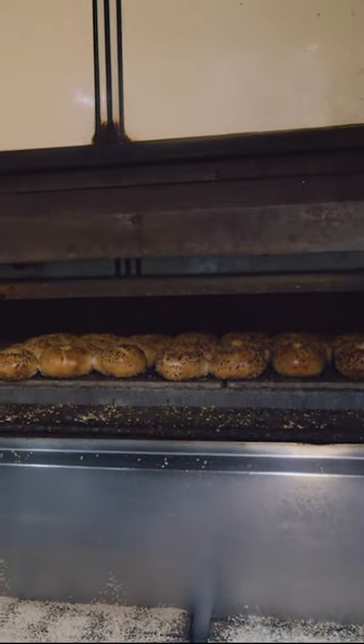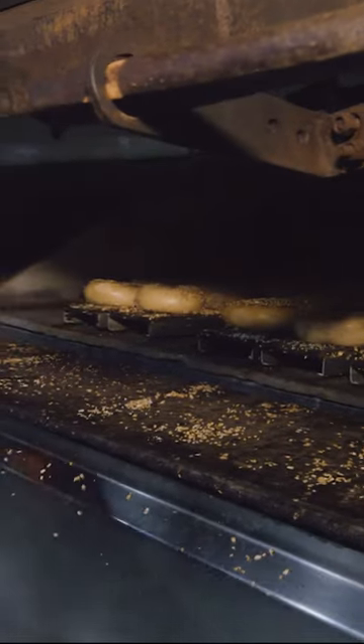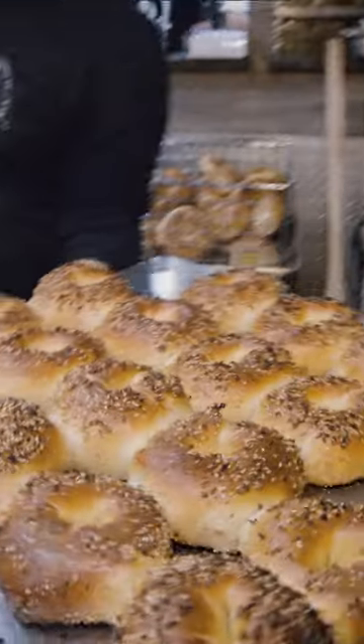We have a Middleby Marshall, a 1947 oven. We're able to produce up to a thousand bagels an hour on it. Look at that beautiful crisp crust.